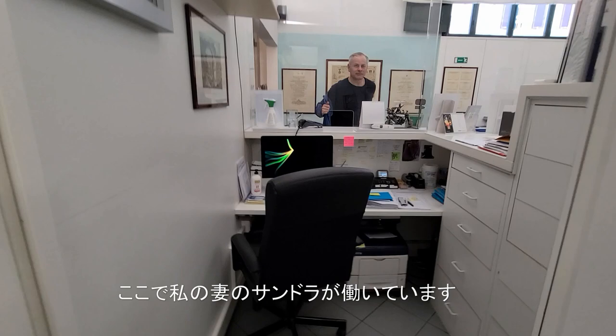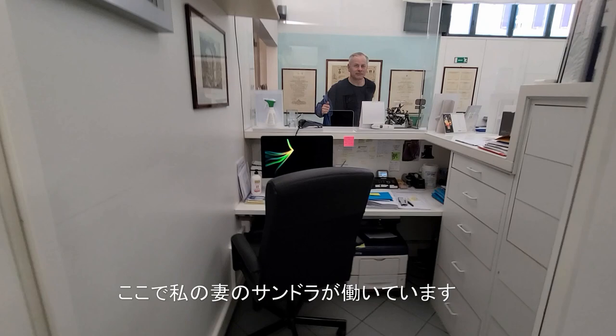This is the place where Sandra works — Sandra works as a secretary. And this is my tea, all ready.